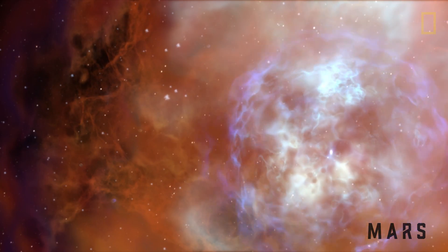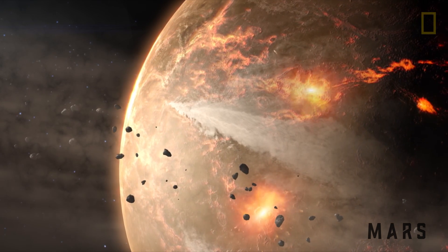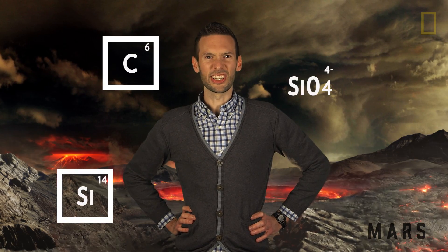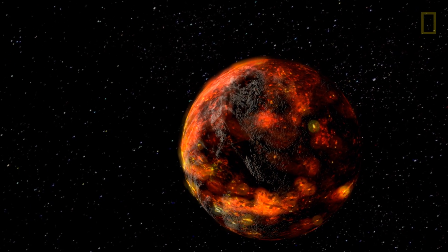Four and a half billion years ago, when the solar system first formed, Earth and Mars formed from basically the same sort of stuff — like carbon, silicates, oxygen, nitrogen. They're basically the same, except for one key difference, and that's size.